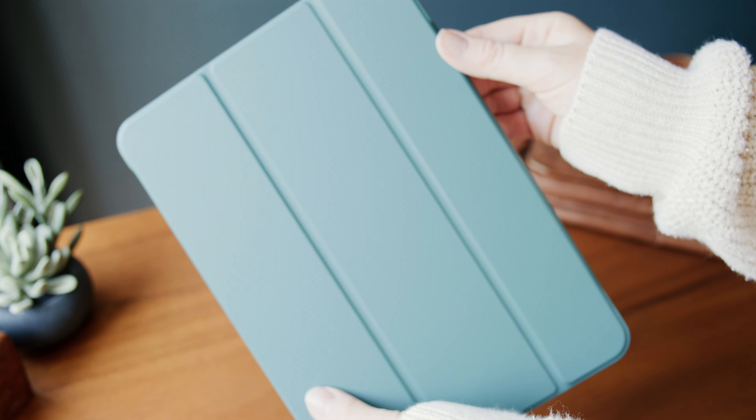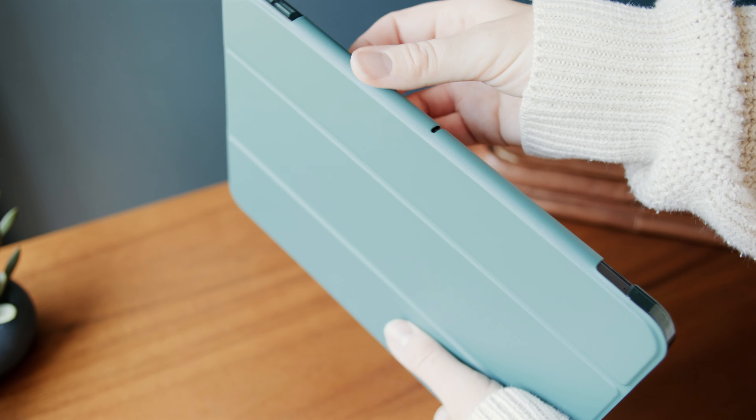They also have slim, sleek folio cases. I'm going to show you both of these in a video right now.